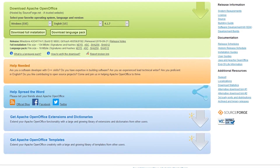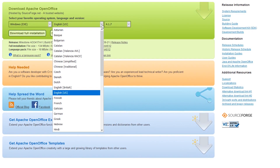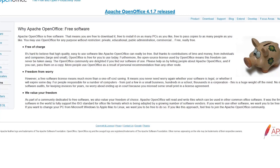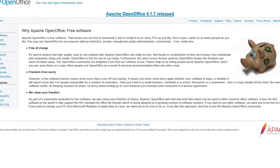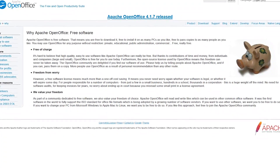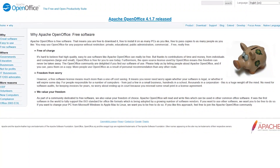OpenOffice has been showing signs of life recently. The latest release was in September of 2019. It's available in dozens of languages for Windows, Linux, and Mac. OpenOffice is truly free software, with volunteers contributing their time and skills to the project. While you may notice the user interface is in desperate need of a makeover, it's still a feature-packed office suite worth checking out.